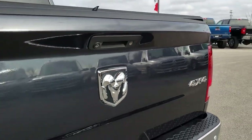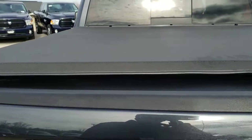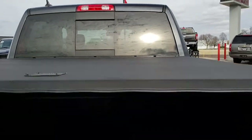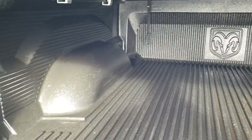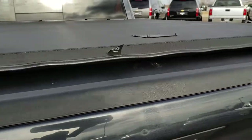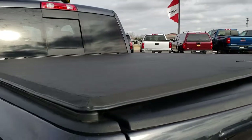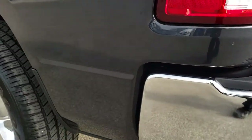The tailgate is in excellent condition — no dents or dings. It does have a Mopar soft tonneau cover with one patch on it. Drop-in bed liner, which is also a Mopar drop-in bed liner — very nice and clean back here. And as you go down this side of the truck, just as clean as the passenger side.